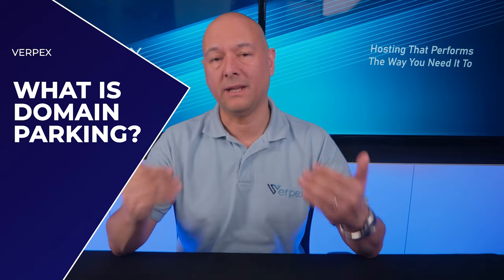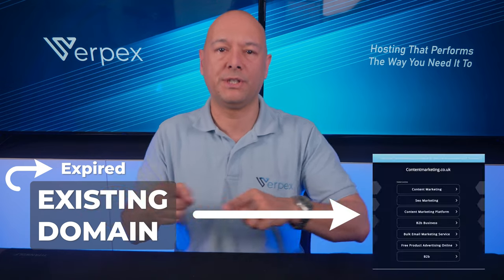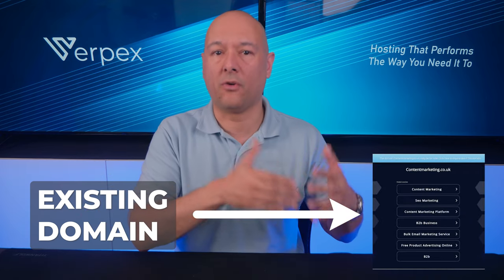What is domain parking? It's very simple. Domain parking refers to buying an already existing domain name — usually expired — and then creating a single web page on that domain for ad placements.